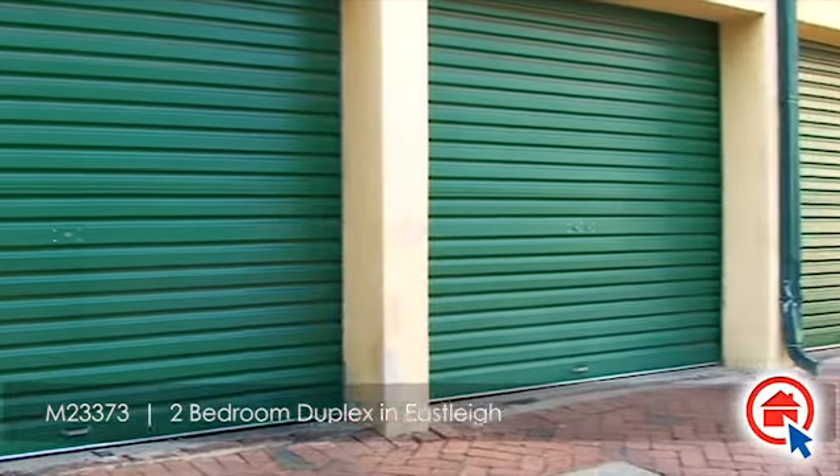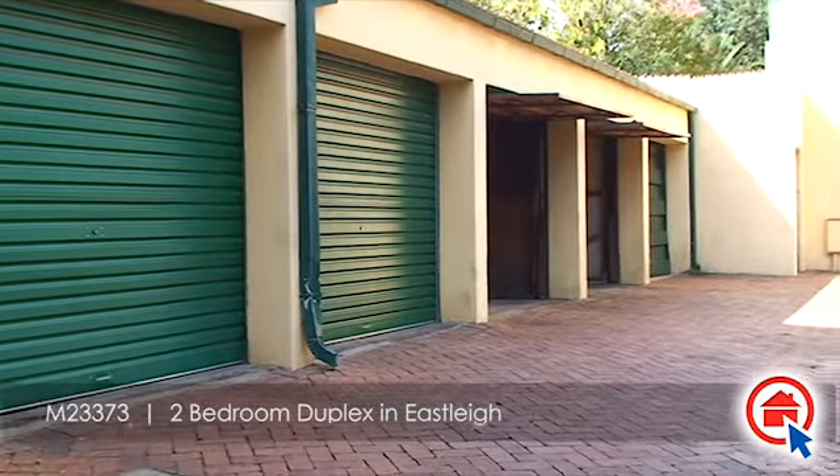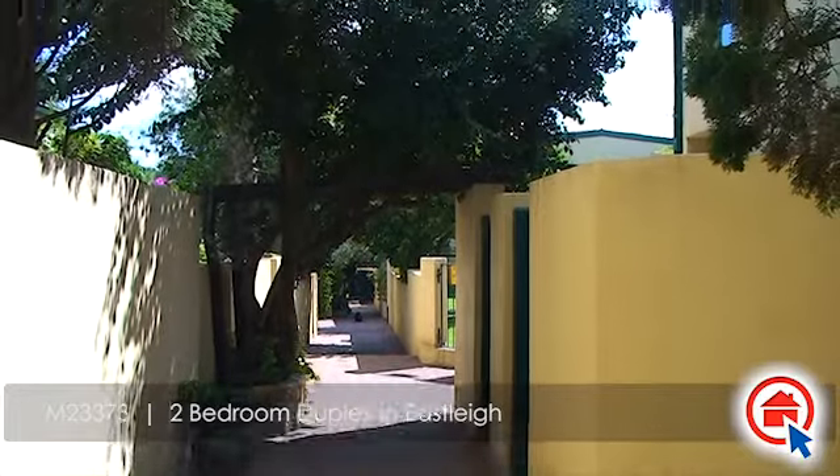This lovely duplex is situated in Eastleigh and features the following: a lock-up garage, an access gate with a private back courtyard.